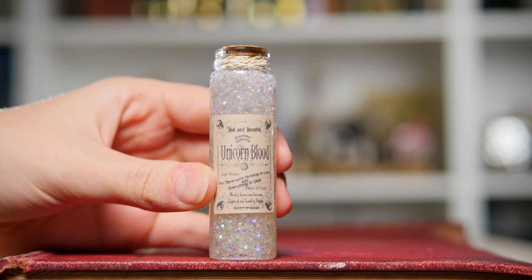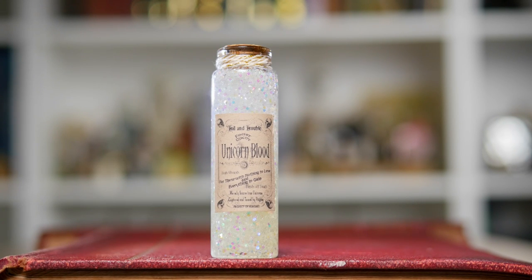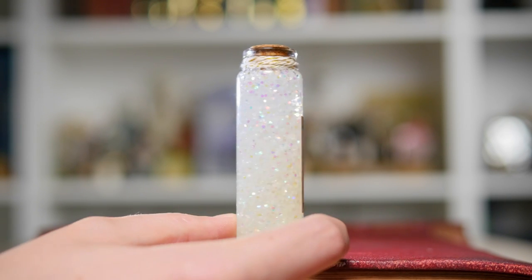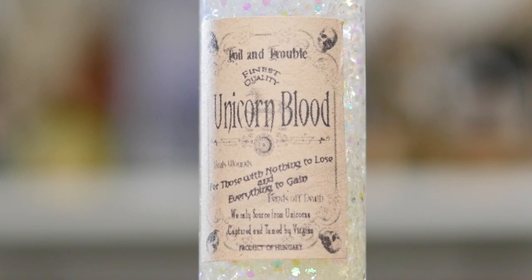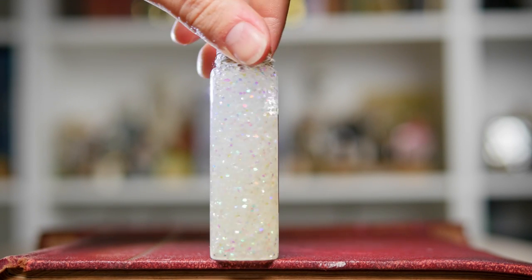This one is very, very sparkly. It's one of the more visually pleasing ones for me because that glitter is just — look at her shine. It literally looks like it's come from a unicorn. I really like the label on this one. It says, I think it's from Toil and Trouble, finest quality unicorn blood, and it's got some more information on there. But everyone needs a little bit of unicorn blood in their collection.